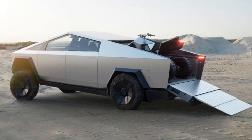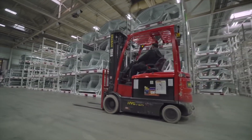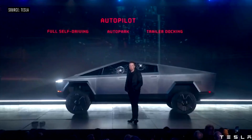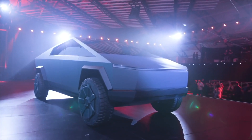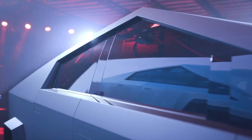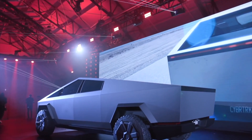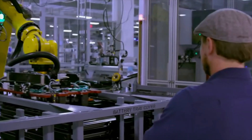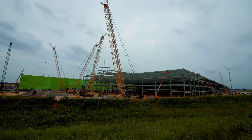Musk says that the Model Y will enter a limited production phase this year, with a high-volume approach coming in 2022. While quickly becoming the second most popular vehicle in Tesla's lineup, the Model Y is not the star of the show in Texas — the Cybertruck is. While production for the Cybertruck was set to begin in late 2021, as stated at the unveiling event in November 2019, there is no update from Musk on whether the Cybertruck will ultimately begin deliveries to customers by the end of the year.